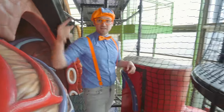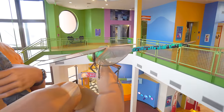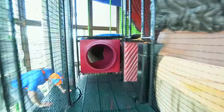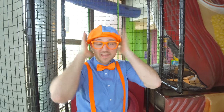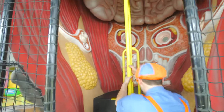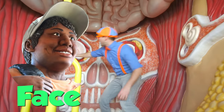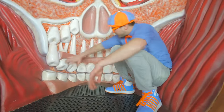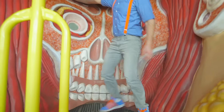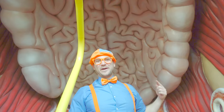I just climbed up all the way from the bottom to the top of Eddie! My head and face is at the top. Check it out - do you see this? This is Eddie's face! See his two eyes - one, two - and his teeth right here. This is so cool, it's like we're food - nom nom nom! And can you look up here? This is Eddie's brain - that's where he thinks a lot, just like you and me. When we learn things, we use our brain.